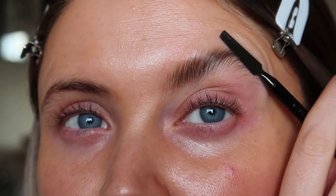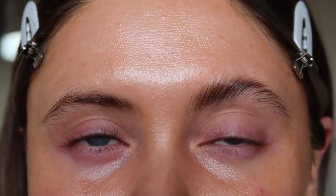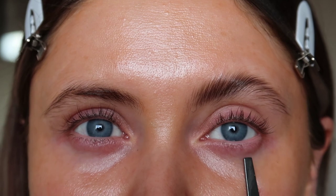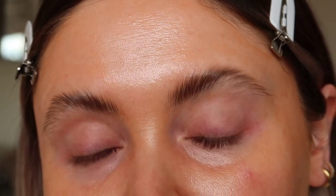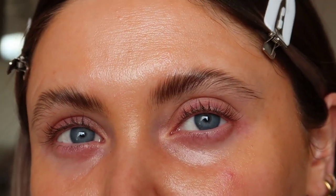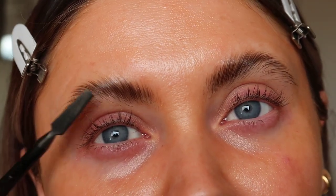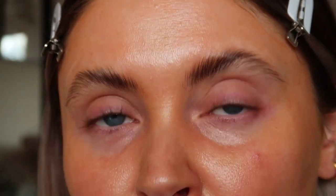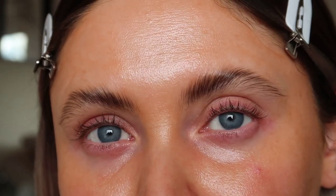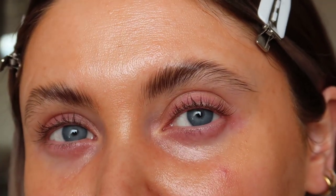You take the flat spatula end and just press it down. Look at the difference — it properly lifts your face. I don't know what I would do without my brows. Now, because I do have a few gaps around here and here, I'm going to go in with a brow pen as well. But before you go in with the brow pen, you want this to dry because you're using this waxy substance, so you actually want that to dry a little bit.